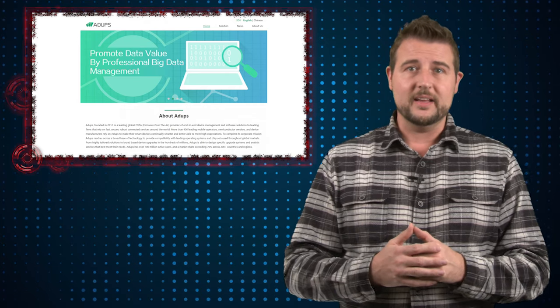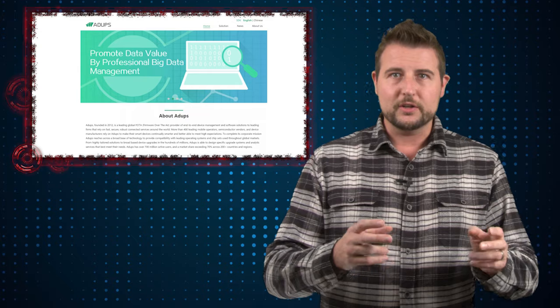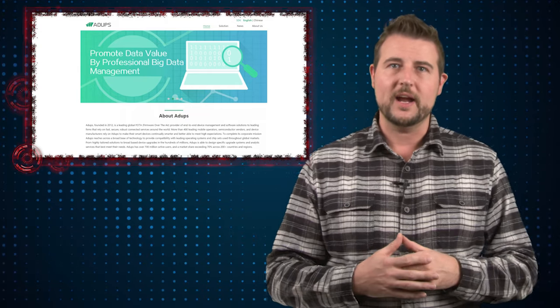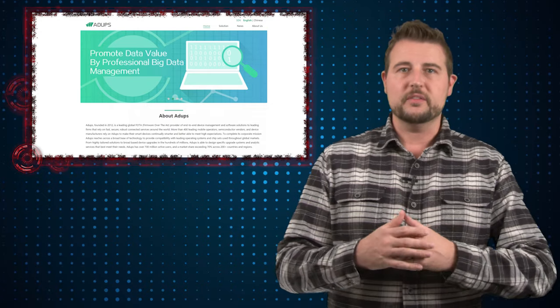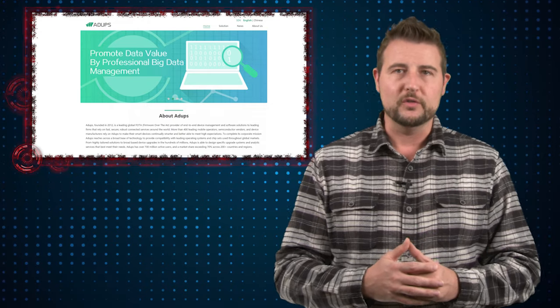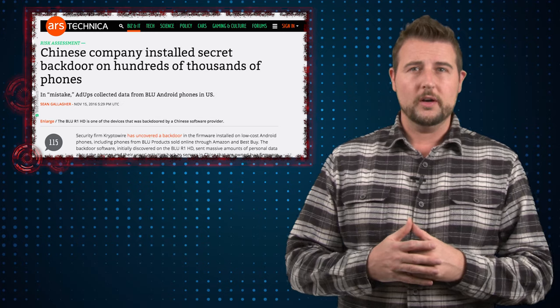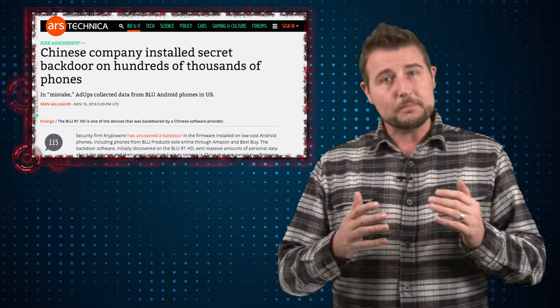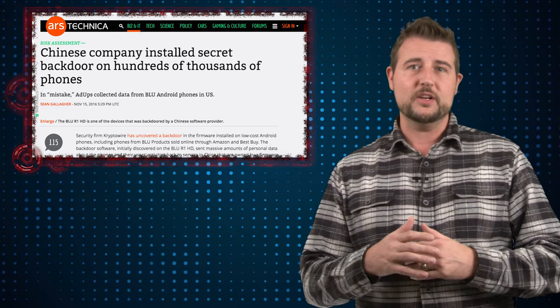Apparently, one of their representatives said that this particular backdoor or spyware was put there for one of their Chinese customers, but it never should have gone on US-based phones. In any case, no matter where you are in the world, not knowing that your phone is actually transmitting all this private information back to somebody is pretty dangerous.